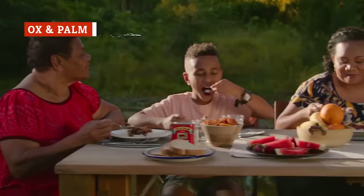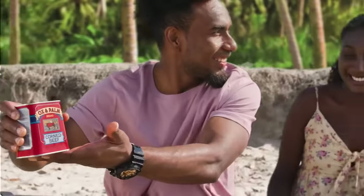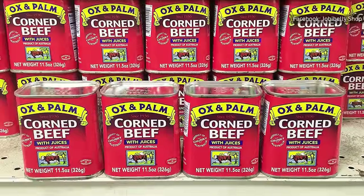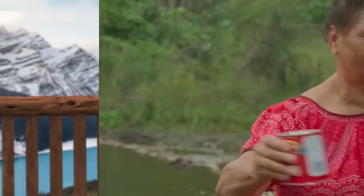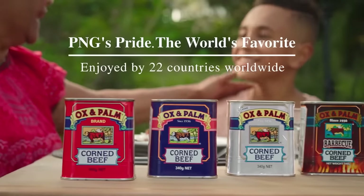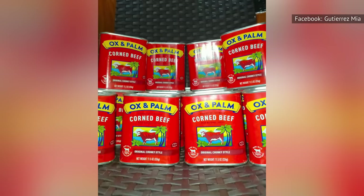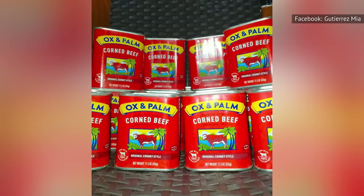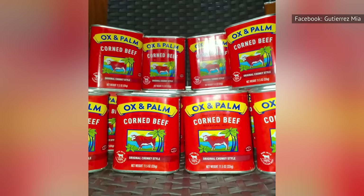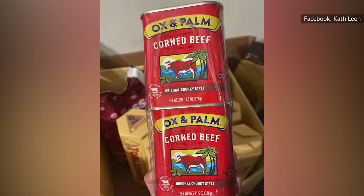Although it sounds finger-licking good in theory, Ox and Palm corned beef is a major disappointment in practice. It's made from first-rate Australian beef that's been grass-fed, and it's free of antibiotics and hormones. Ox and Palm is described as the Philippines' pride and the world's favorite. Sadly, though, it's just not worth it. The primary issue is inconsistency — from can to can, you never know what to expect. But even if you get one of the better cans, you'll still be massively underwhelmed, especially when factoring in the high price.